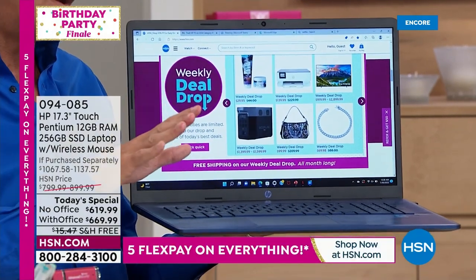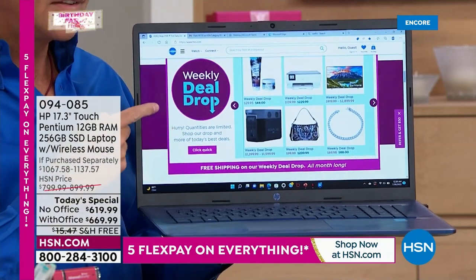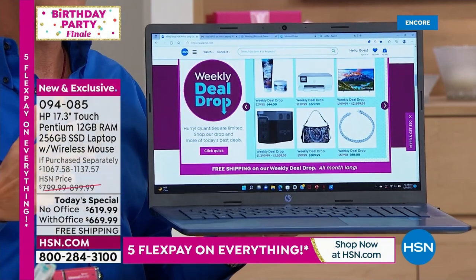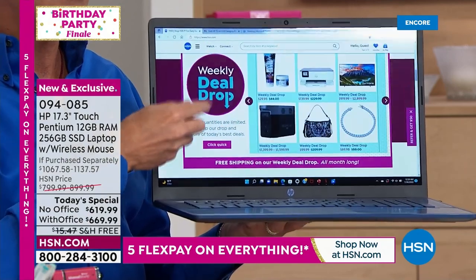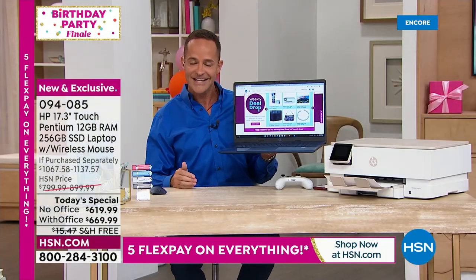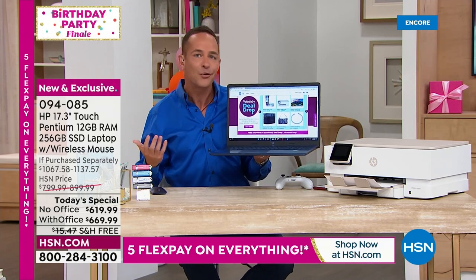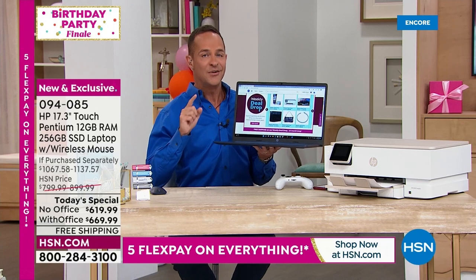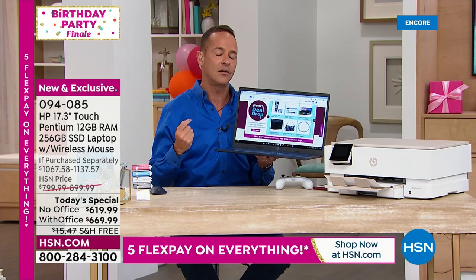With a 17-inch screen, Aaron has been at HSN for over 16 years selling computers, tablets, and phones. The feedback he gets consistently — on Facebook, Instagram — is that people wish they'd bought a larger screen. People buy a smaller device and later regret not going bigger.